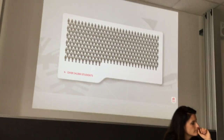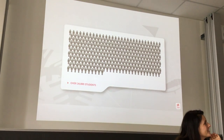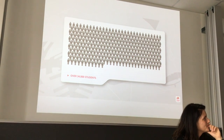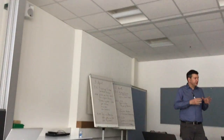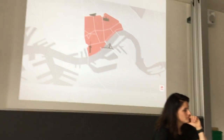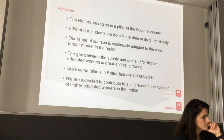Rotterdam University has about 34,000 students — quite a big university. We have several campuses all over the city, with about 3,000 employees. The university has ten locations across the city, and this is the RDM campus — our newest location. The focus of our university is the Rotterdam region and the port, and we always have to find solutions that will benefit the city or the port.